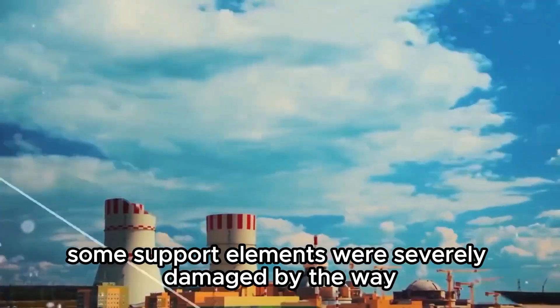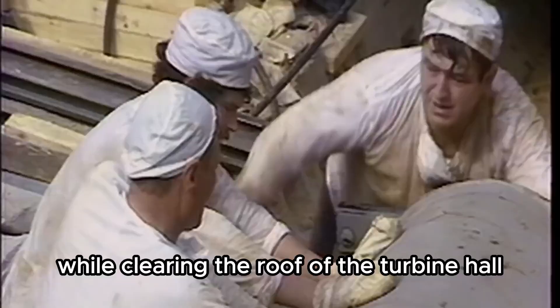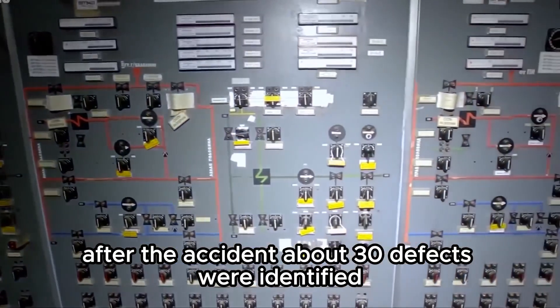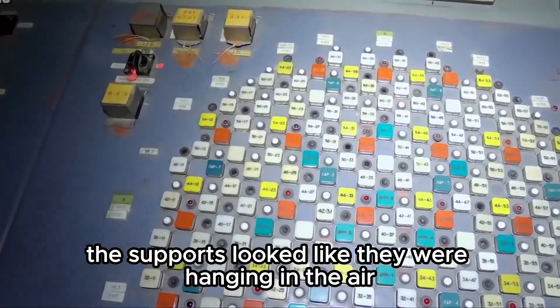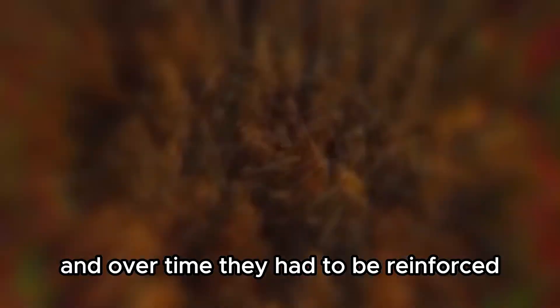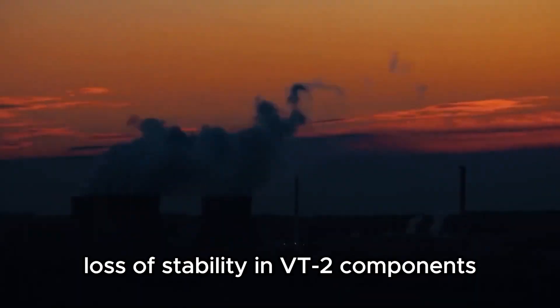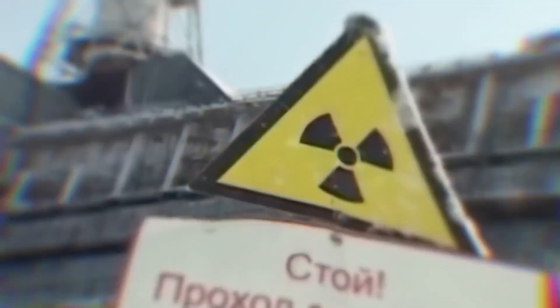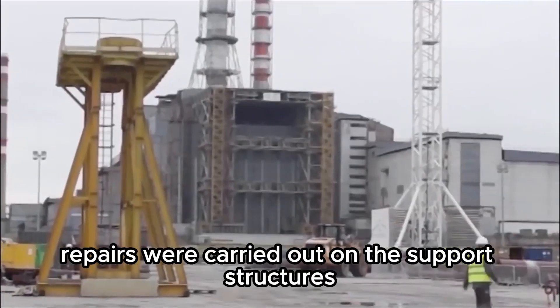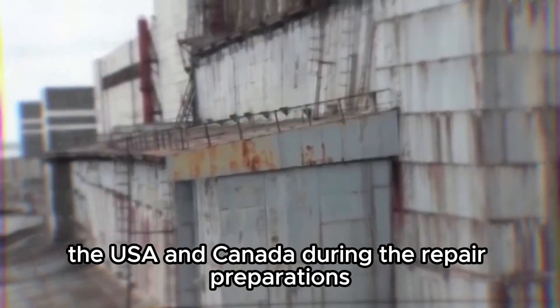Some support elements were severely damaged. It was around this tower that liquidators hid while clearing the roof of the turbine hall. After the accident, about 30 defects were identified and the tower lost its stability. Eyewitnesses said the supports looked like they were hanging in the air, and over time they had to be reinforced. Experts identified breaks in structural elements, loss of stability in VT2 components, and significant corrosion. In 1998, repairs were carried out on the support structures, funded by foreign countries — the USA and Canada.